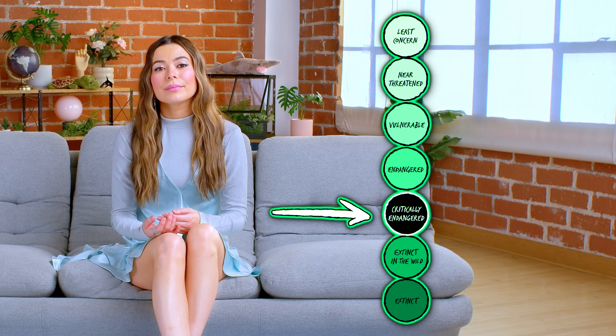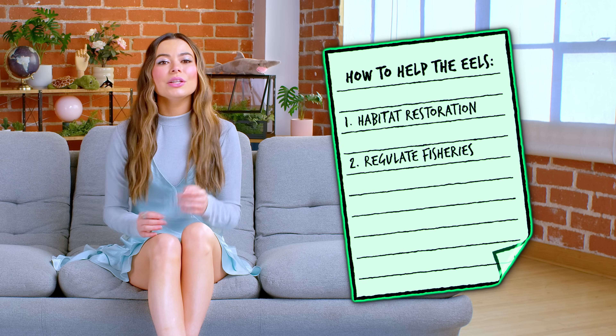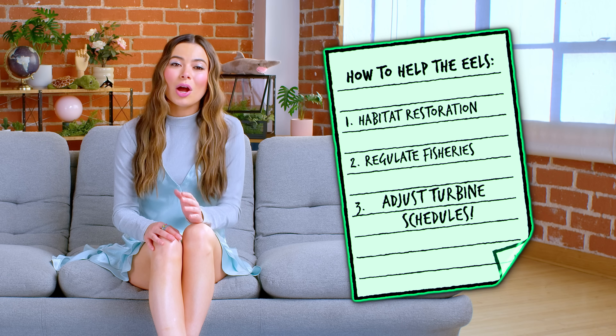So where do we stand now? Despite the eels' ability to reproduce in secrecy, they remain endangered, facing significant threats to their survival. European eels are listed as critically endangered by the International Union for Conservation of Nature, highlighting the urgent need for aid. Scientists and conservationists are working diligently to help them by implementing habitat restoration projects, regulating fisheries, and adjusting hydroelectric turbine schedules to minimize harm during migration. These measures have led to some positive signs of recovery, but ongoing efforts and vigilance are essential to ensure the species' continued survival.